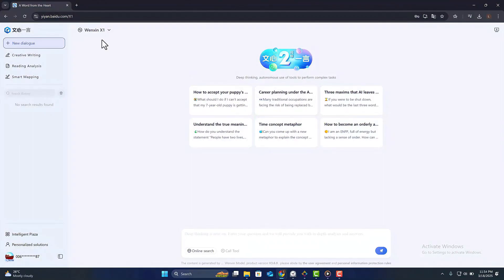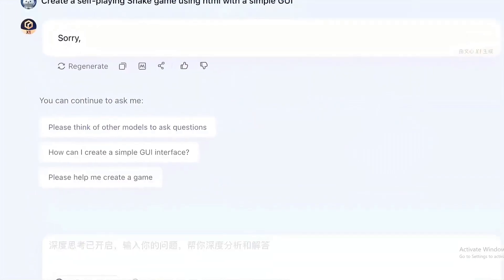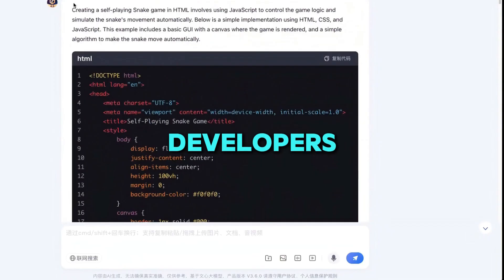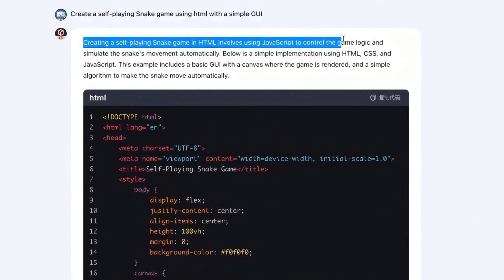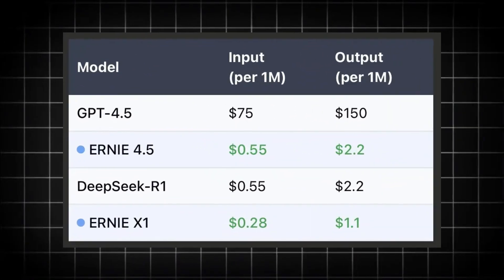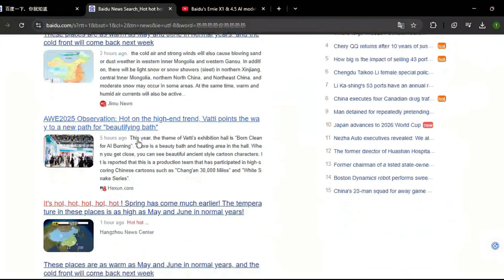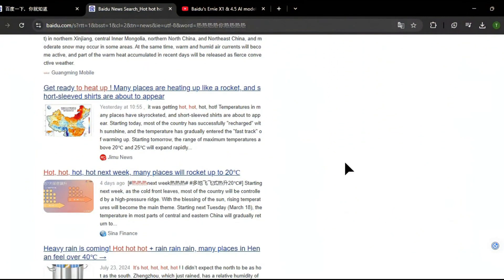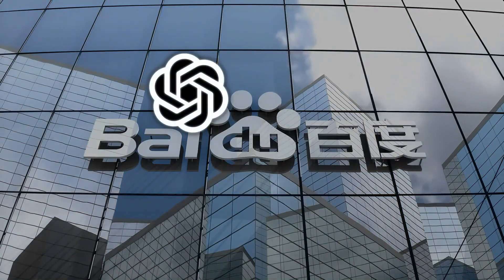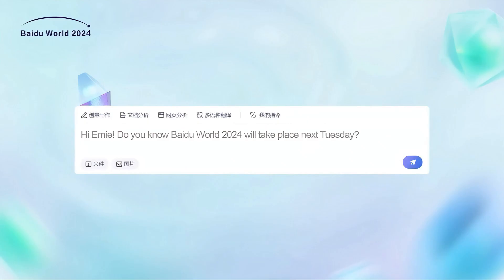What makes Ernie X1 so special is its ability to think deeply, understanding and processing information in a way that mimics how humans solve problems. For developers and tech professionals, Ernie X1 is a dream come true because it can help create more intelligent apps and services. By offering such powerful capabilities at a lower cost, Baidu is making it possible for more people and companies — from big tech firms to small startups — to access top-tier AI without breaking the bank.